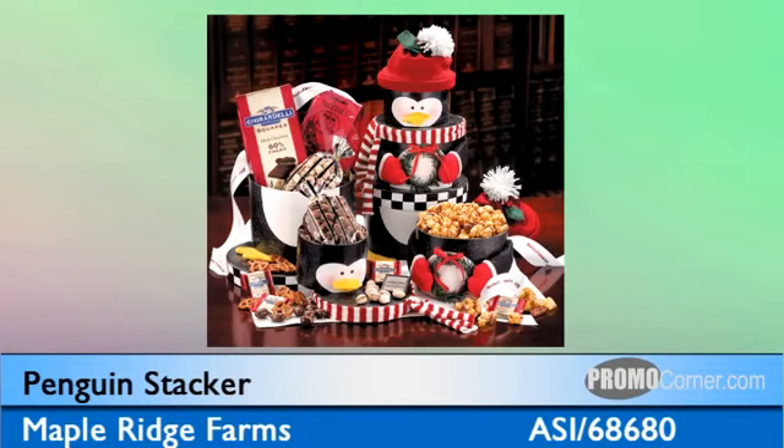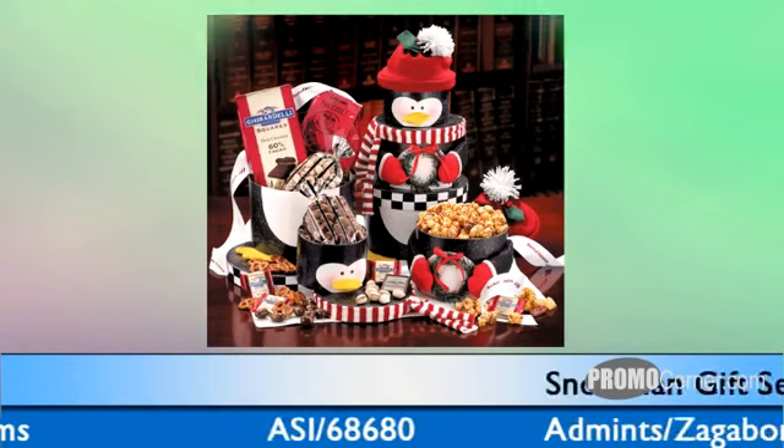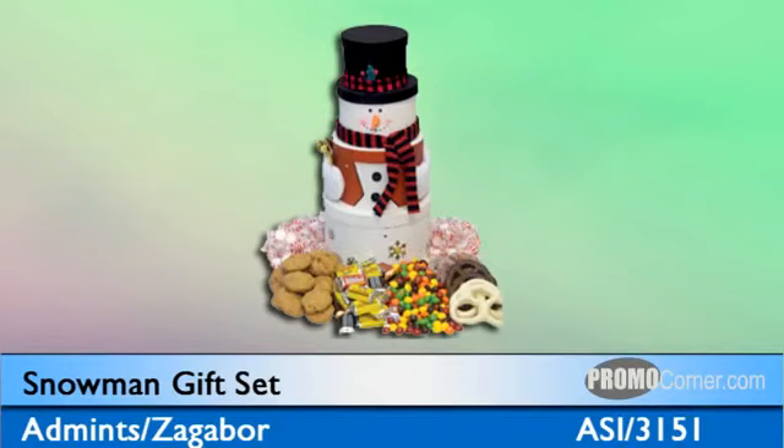It's on sale right now for 25% off, and the minimum quantity is only eight. Finally, warm their hearts and tempt their taste buds whatever the winter weather holds with the Snowman Showstopper Tower. This friendly fellow is hand-filled with fresh-baked chocolate chip cookies, Hershey miniatures, Skittles, Starlight mints, and chocolate-covered pretzels. Each tower is sealed for freshness and delivered with a beautiful greeting card.